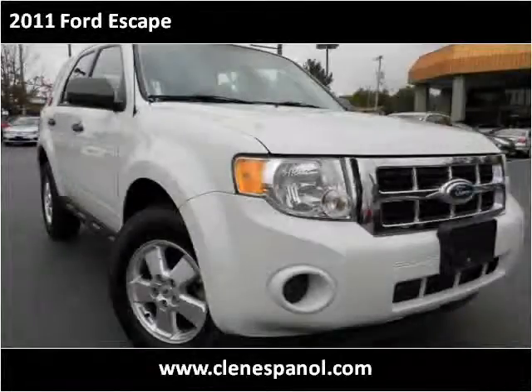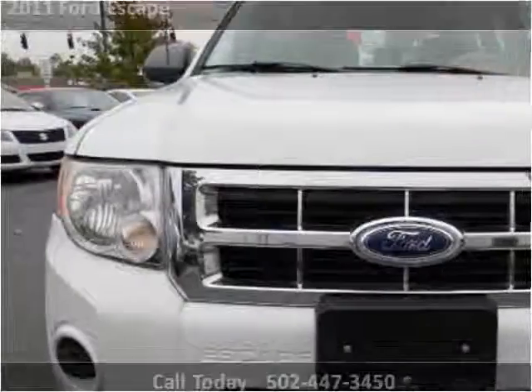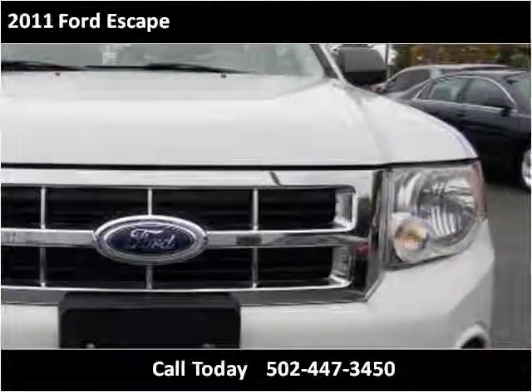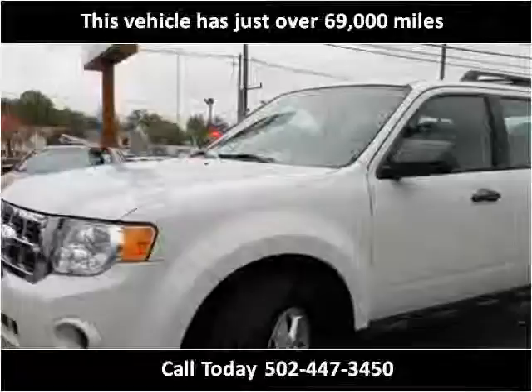This 2011 Ford Escape is available from Craig & Landreth en Español. This vehicle has just over 69,000 miles.